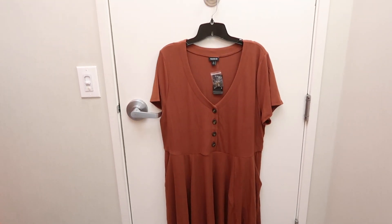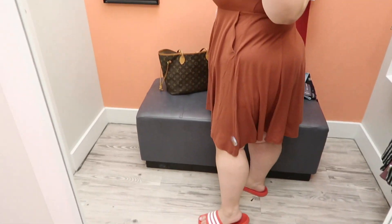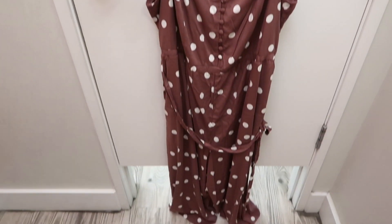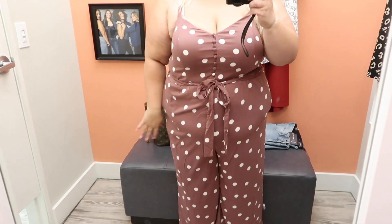On to the next thing — this dress I absolutely love. The color, the shape, the fit — everything about this dress is super cute. The only change I'd make is to make it a little shorter.